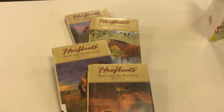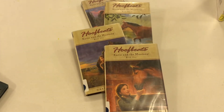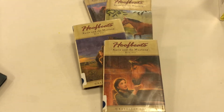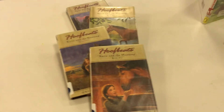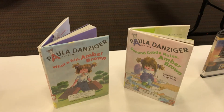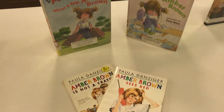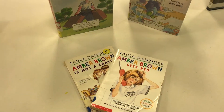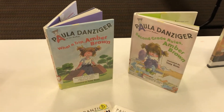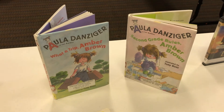Hoof Beats is a historical fiction series about a girl and horses, so if you're a fan of horses — the author is Kathleen Dewey. The Amber Brown series by Paula Danziger is a great early chapter book series. We also have some of those in our Easy Reader section — author last name beginning with D, Danziger.